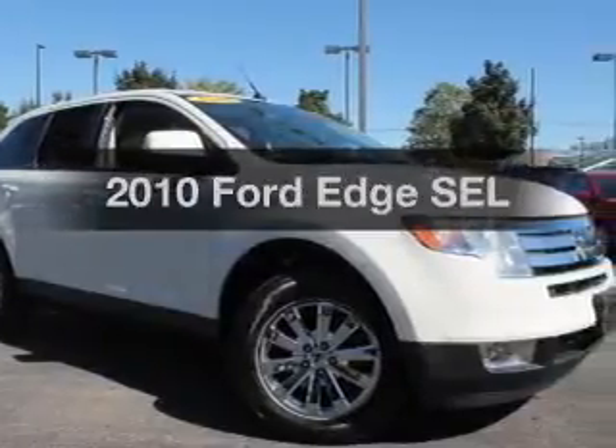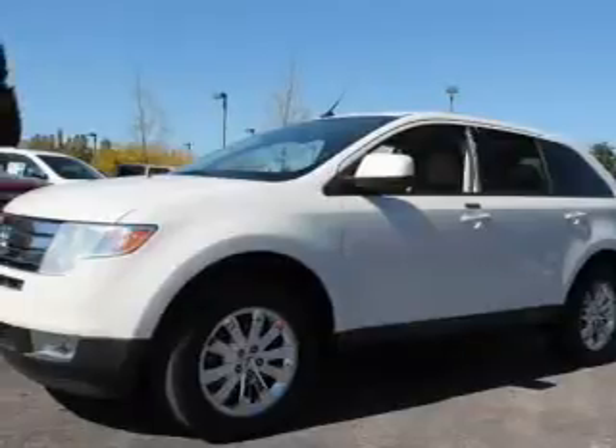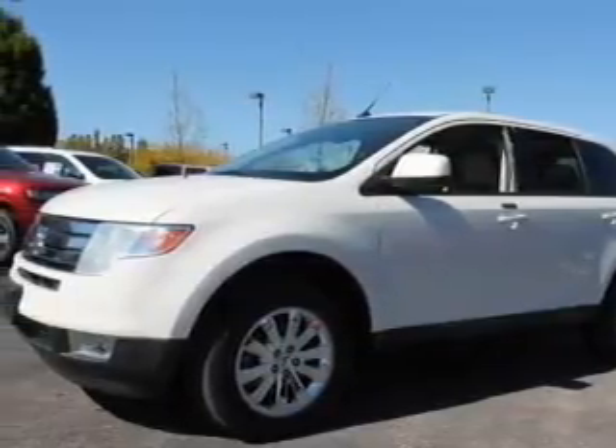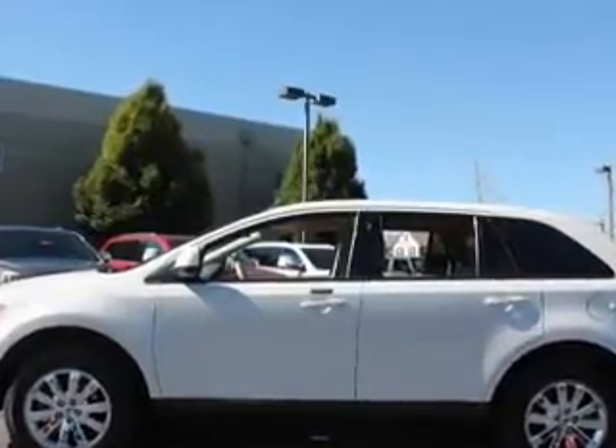Introducing the 2010 Ford Edge — everything you need under one roof with this great vehicle. With a solid six-cylinder engine, the powertrain includes all-wheel drive, connected to a smooth-shifting six-speed automatic transmission.